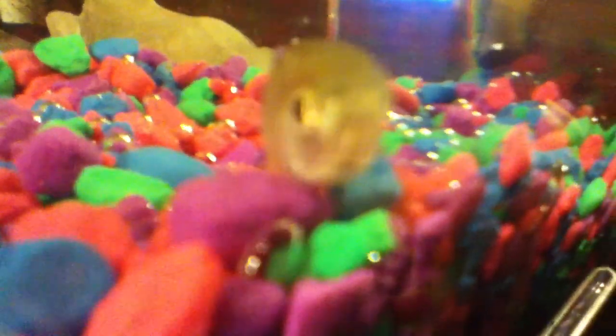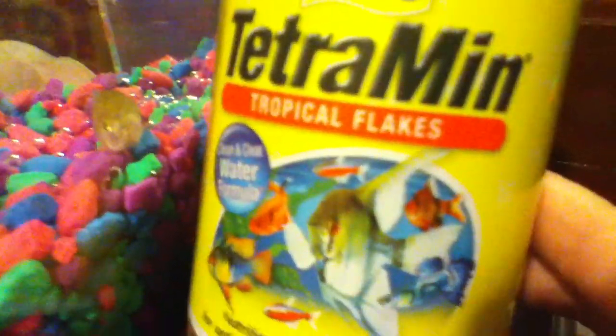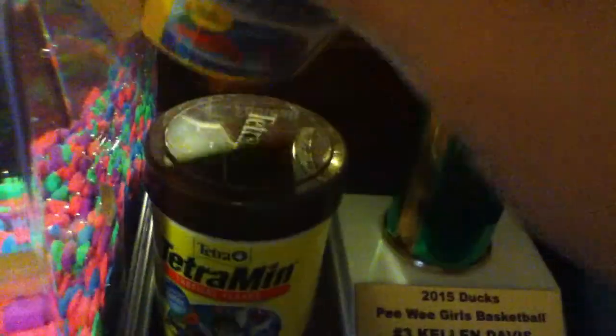So now let's get to the important stuff. I got me some tropical flakes. These are really cute. And I got me some drops for my water, so I can survive, and it makes me sleep.